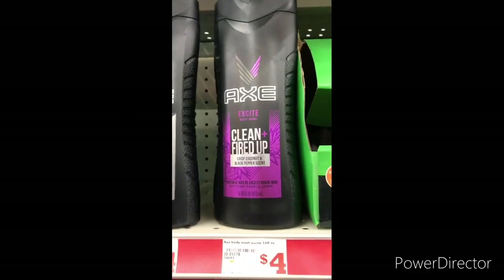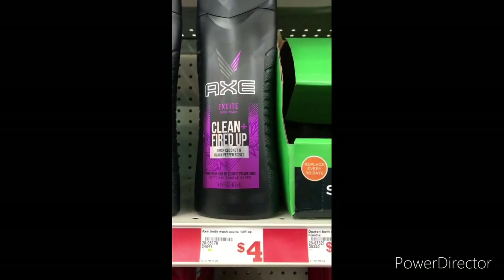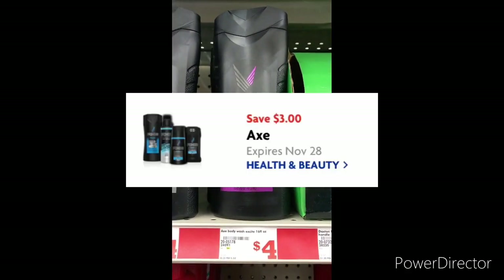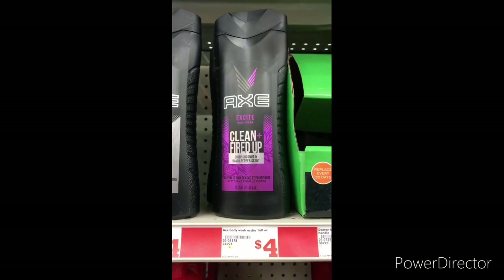The next item I'm going to grab is 1x Body Wash, 16 ounce, for $4.00. You can use that $3 off 1x digital, making it only a dollar. That is a great deal — go ahead and grab this product up.